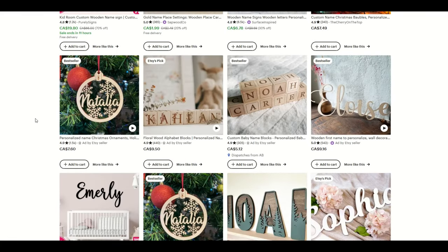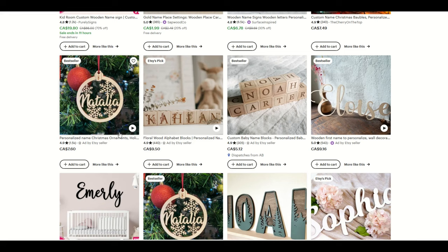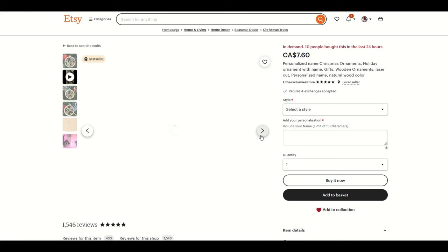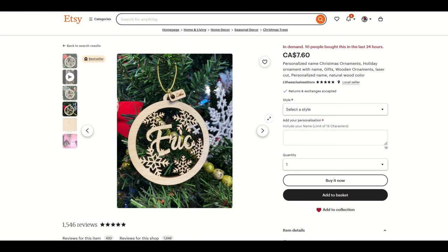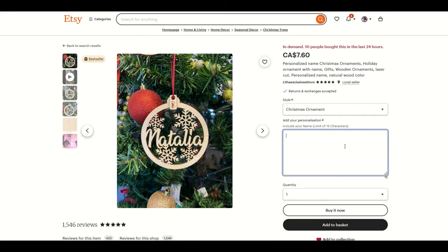Here's a great example — Natalia or Elizabeth. These are Christmas ornaments, personalized name, Christmas ornament. If you have a laser cutting machine and you have wood, this is relatively straightforward. It's not insanely complicated if you have an X-tool or some sort of a laser crafting machine. This one is $7.60 and 10 people have bought it in the last 24 hours. You select a style like a Christmas ornament, include your name with a limit of 15 characters, and they stick it into the ornament.